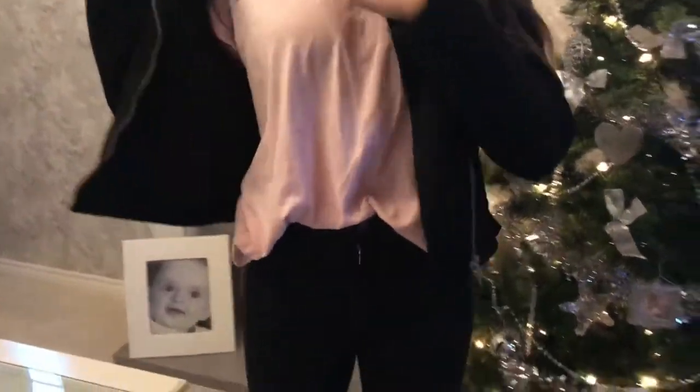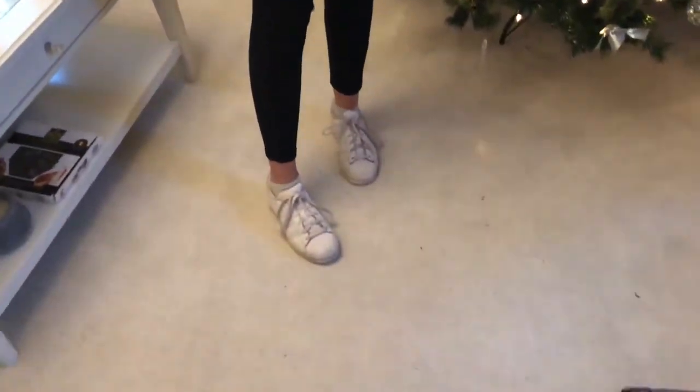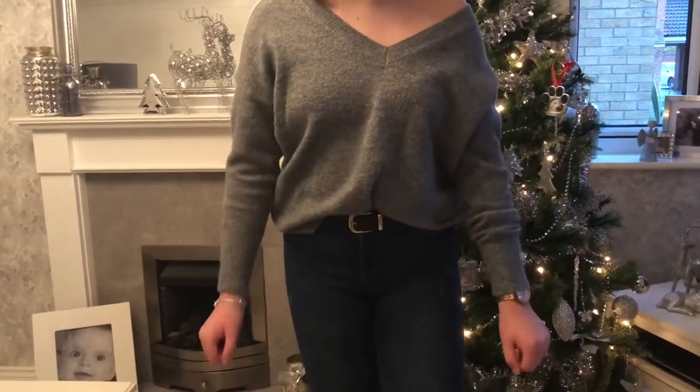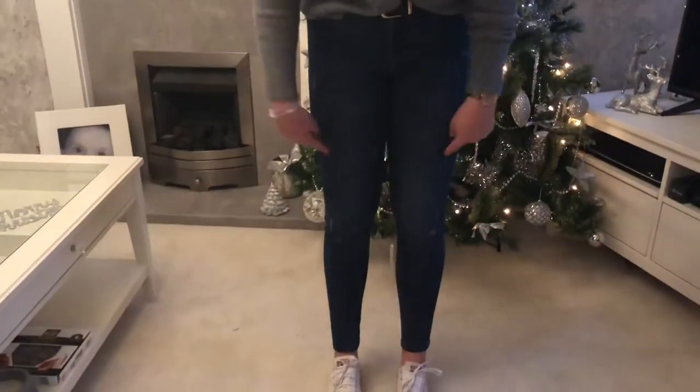This is outfit number eight. This jacket is from Primark, the top is ripped and it's from Topshop, jeans are also from Topshop, and the shoes are from Foot Asylum.